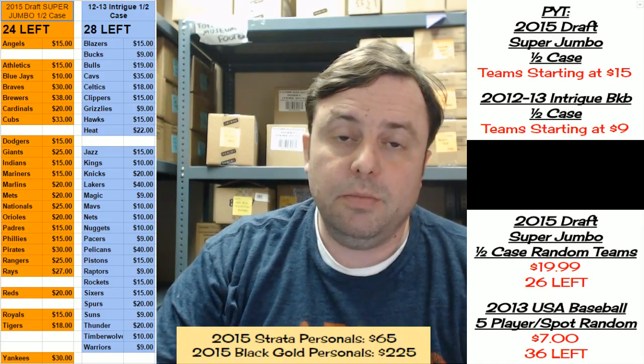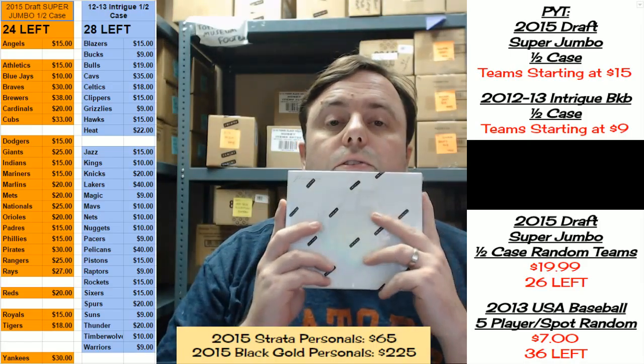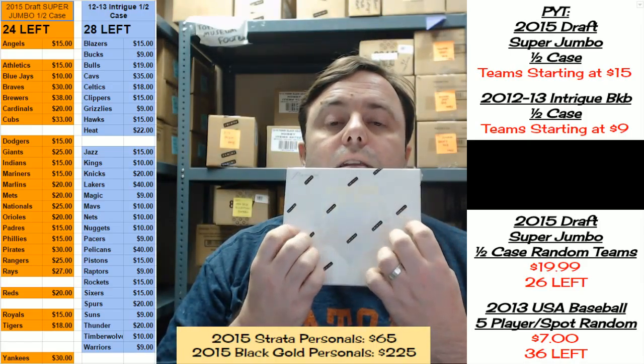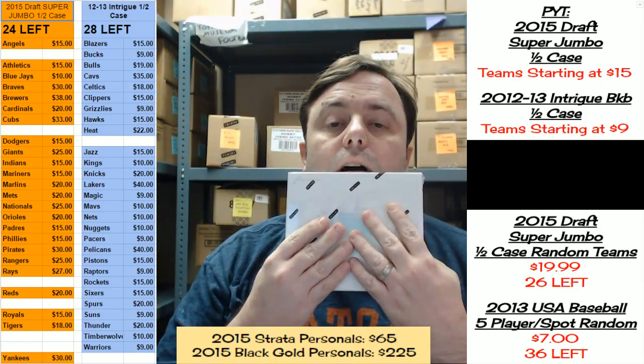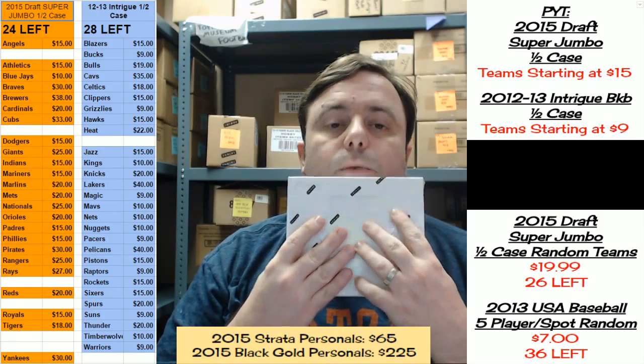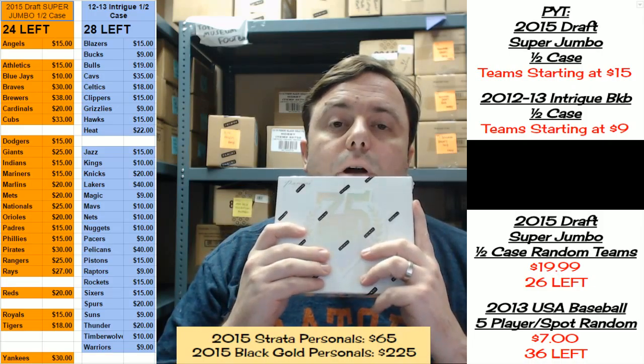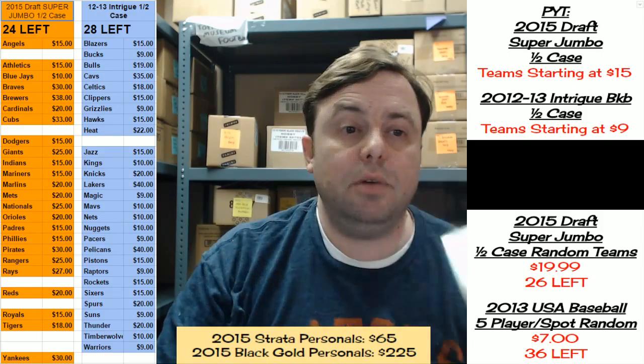Welcome everybody. Jason, RIP City Cards. How are you doing tonight? We're going to be doing the last box that we have currently of the 2014 75th Anniversary Panini Hall of Fame baseball product. If I wasn't already married, I would probably propose to this stuff. I like it that much.